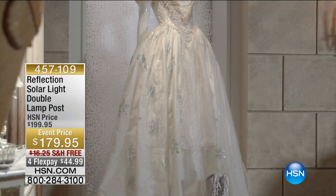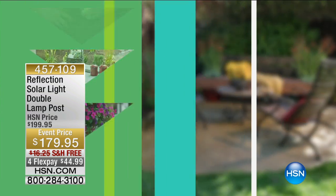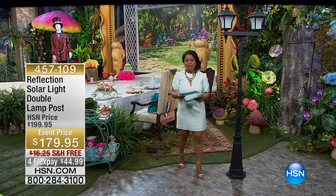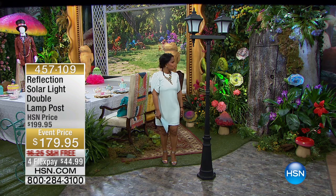You're watching HSN, and we are giving you a chance to shop with us for our beautiful palette and our beautiful assortment of products. We were inspired and HSN collaborated with Disney through Disney's Alice Through the Looking Glass.